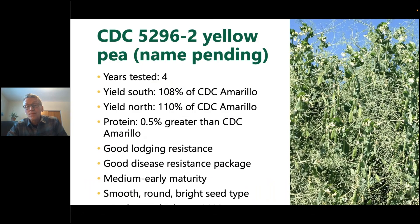On this slide and the next two, I want to feature three particular new varieties. The first is CDC 5296-2, a yellow pea — we haven't named it yet, but we're getting close. It's available for release now. It's not in the seed guide yet since it hasn't been released, but if it were, you would see 108% of CDC Amarillo in the south and 110% in the north, so it has good yield. Protein is half a percent greater than Amarillo. Lodging is good. Disease package is good. It's medium early with smooth, round, bright seed — quite a good combination.